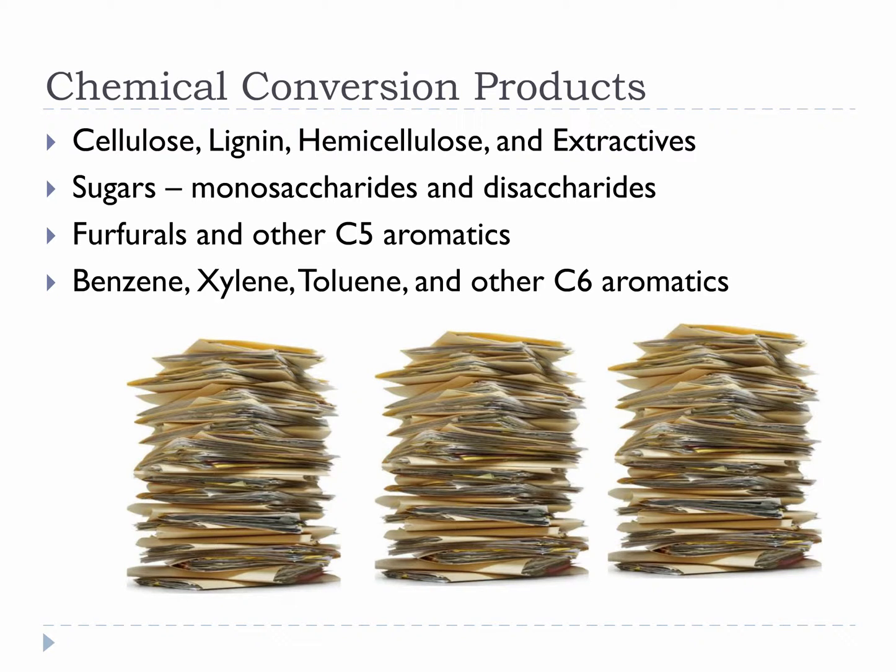There are a lot of chemical conversion products. They range from cell wall polymers like cellulose and lignin to much smaller things like sugars and chemicals like furfural. We will not be able to cover all of these, but it is important to appreciate the wide range of commodity, specialty, and fine chemicals that can be produced from biomass using chemical conversion processes.